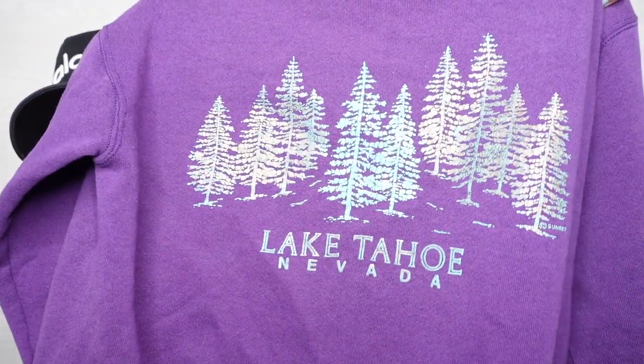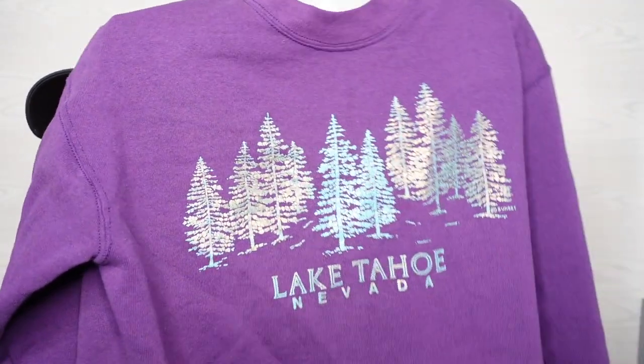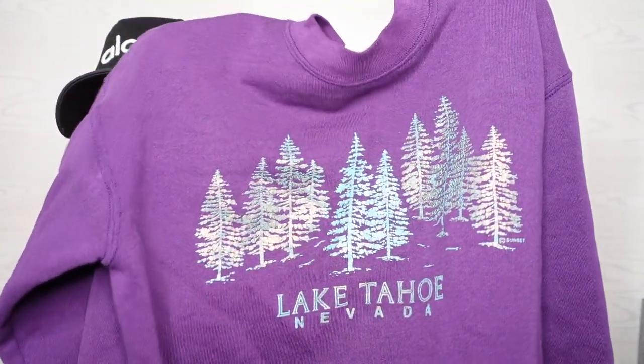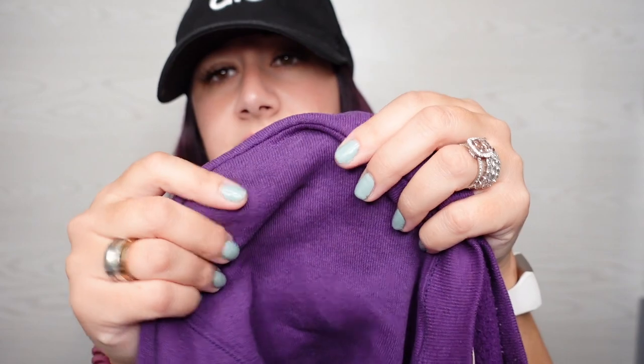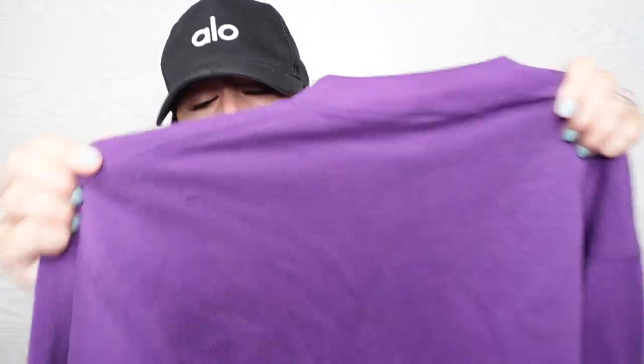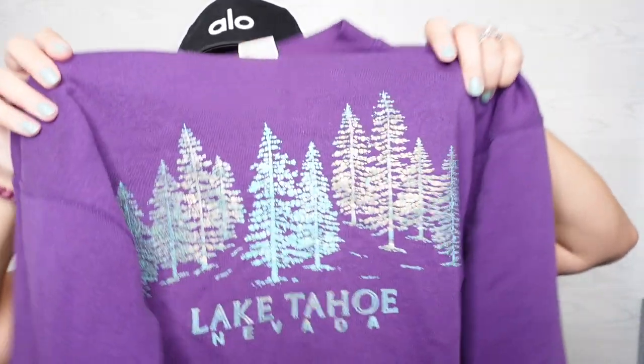This is really cool. It's a vintage sweatshirt on a Fruit of the Loom tag, size medium. It is Lake Tahoe, Nevada. So cool. The trees are like holographic. It's in really good condition aside from this little spot on the shoulder — you might be able to hide it with your hair. I still think this is really cool.